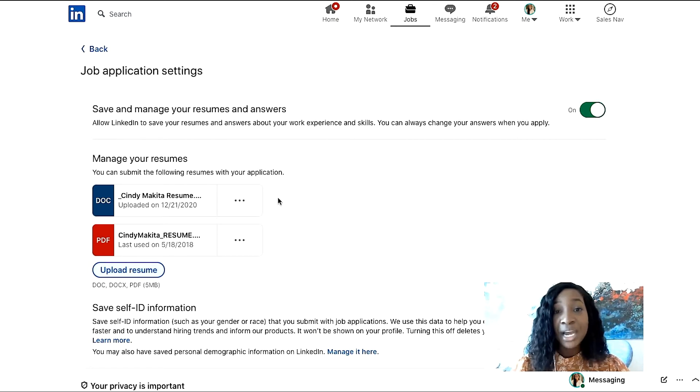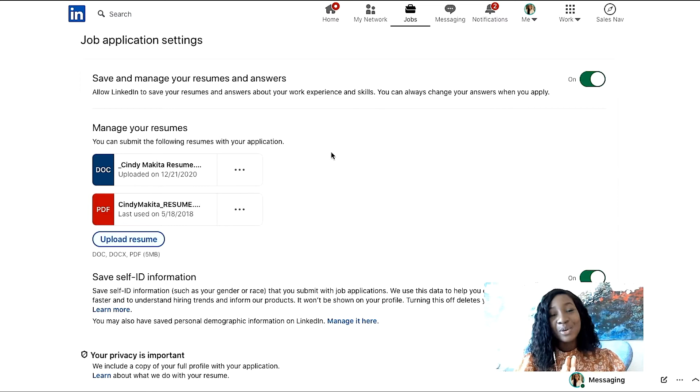When I'm applying for jobs in the LinkedIn jobs tab or section, it will let me easily upload my resume to that specific job. And this is the only place that I encourage you to upload your resume — at the back end of LinkedIn, where you have control as to who sees it based on the jobs that you apply for.